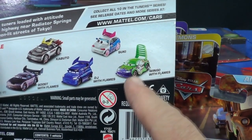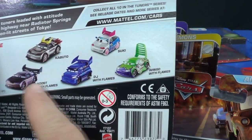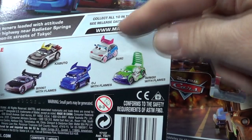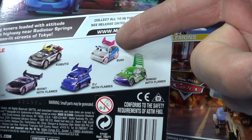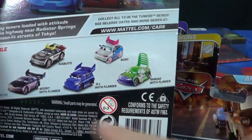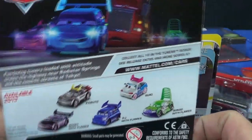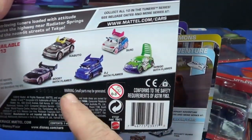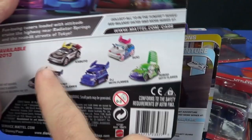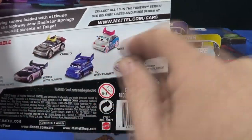Since Suki is the only new one in the original Cars reissues, that one's going to be hard to get. Old collectors only want that piece, and new collectors will want them all. I just hope it doesn't wind up the same situation where they pack assortments with too many common pieces that clog the pegs, while everyone wants the one new one.